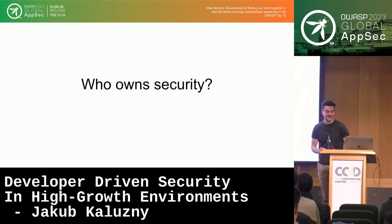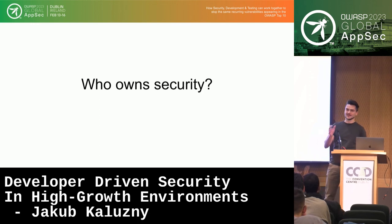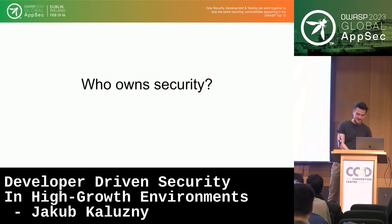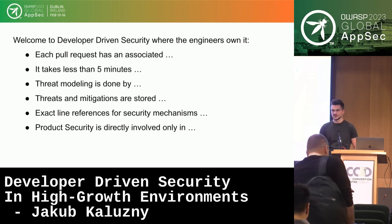I'll start with a question. Who owns security in your company? Is it the security team or is it the engineers? I would like to welcome you to the world of developer-driven security, where the engineers own it, because high-quality code is secure.